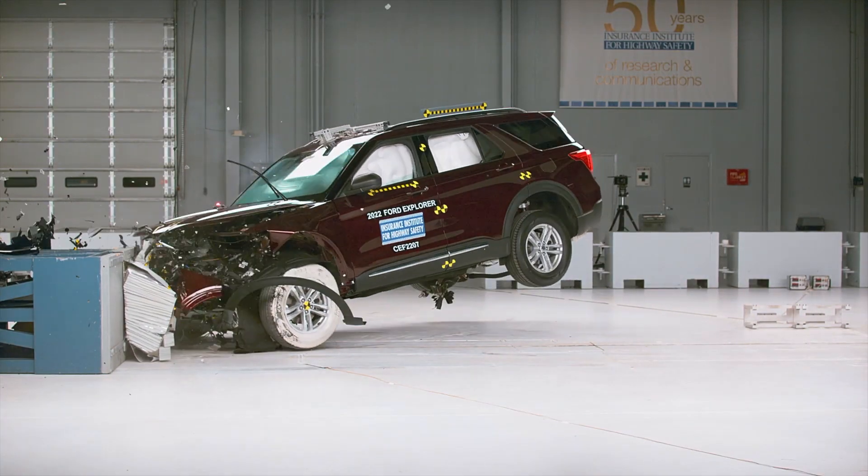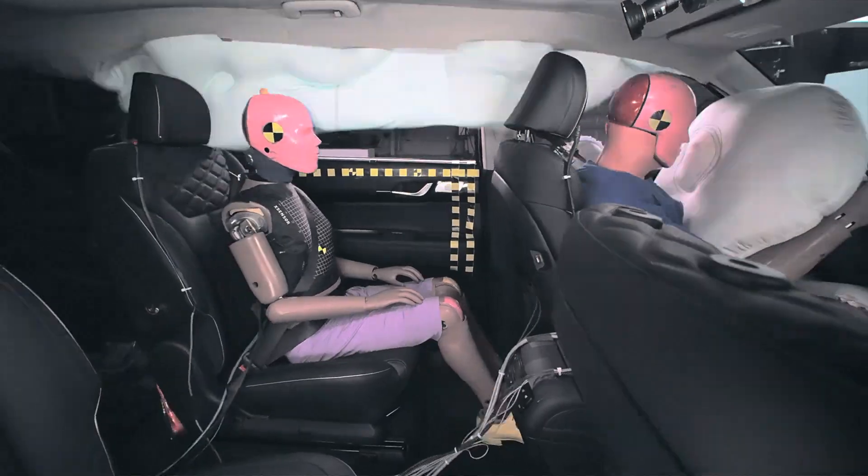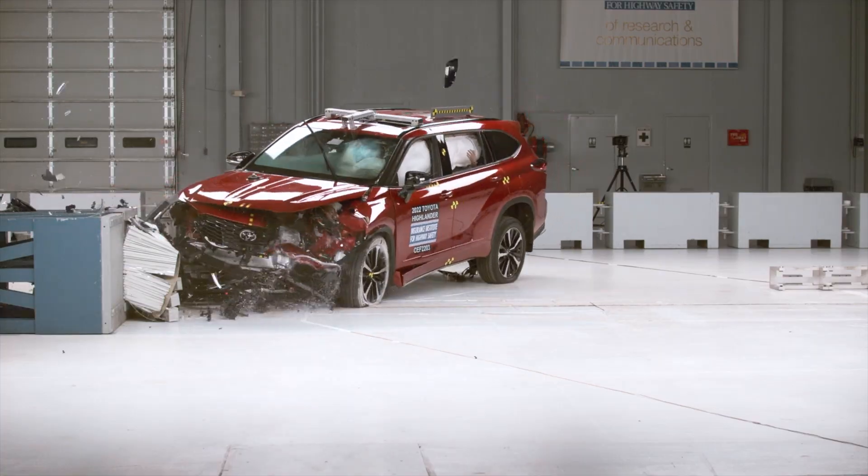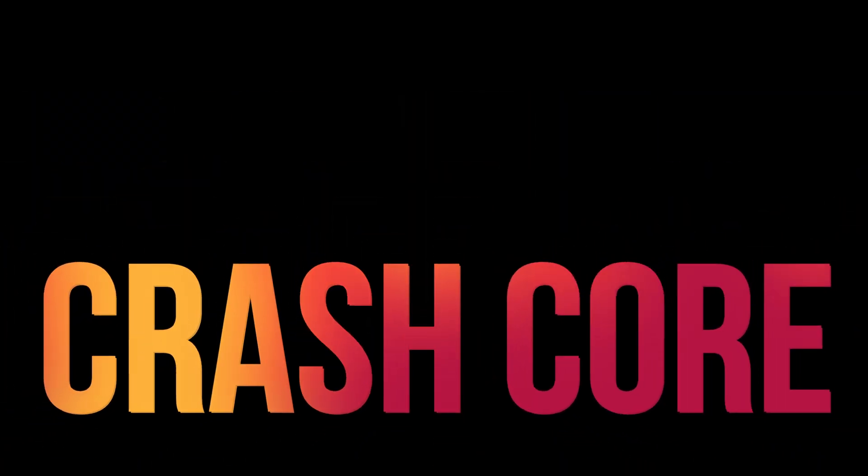To see how the Explorer and other midsize SUVs did in protecting rear seat passengers, click on this card. If you found this interesting, please subscribe to see more captivating videos about auto safety.